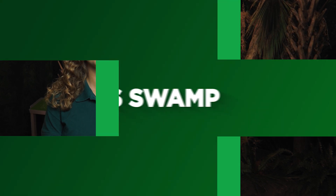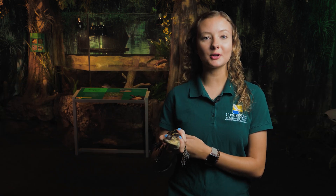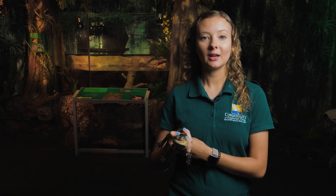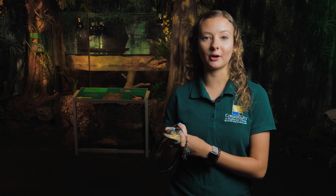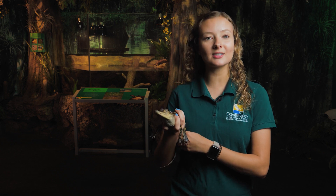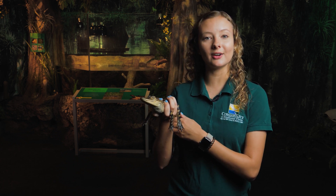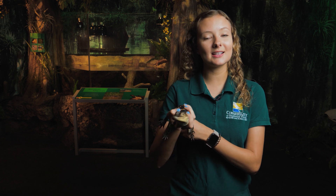Next up we are going to be going into our cypress swamp, and I have another animal friend for you to meet. Now we are in our cypress swamp. This habitat is the first one you are seeing that has water. The water behind me is a freshwater source, and animals that like this freshwater include alligators, fish, and even otters. I do have one of our American alligator ambassadors here today, and his name is Timon.